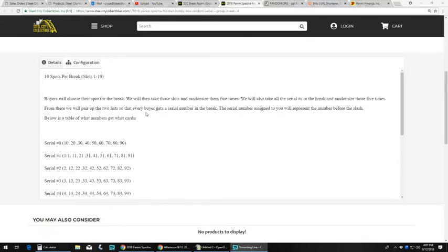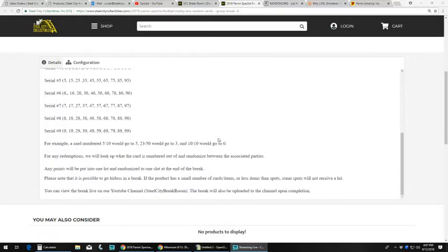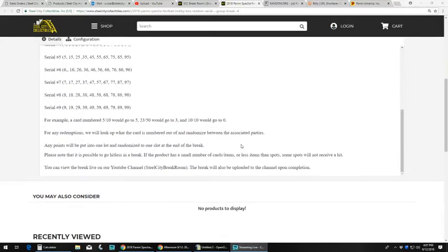There are ten spots in a break. Buyers chose their spot. We're going to take those spots and randomize them five times. We're going to take the serial numbers one through zero and randomize those five times as well. From there we'll pair up the two lists so that every buyer gets a number in the break. The serial number assigned to you will represent the number before the slash. For example, a card numbered five of ten goes to five, twenty-three fifty to the number three, and ten of ten would go to the number zero. If there are any redemptions, we'll look at the cards numbered out of and randomize between associated parties. Any points will be put all in one lot and randomized to one person at the end of the break. Please note it is possible to go hitless.